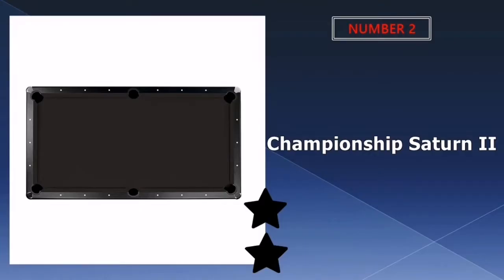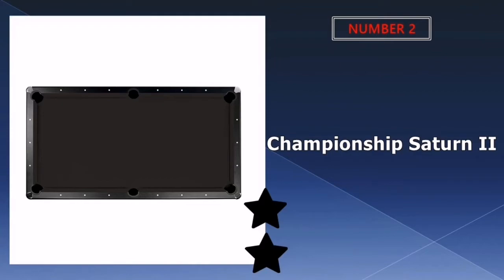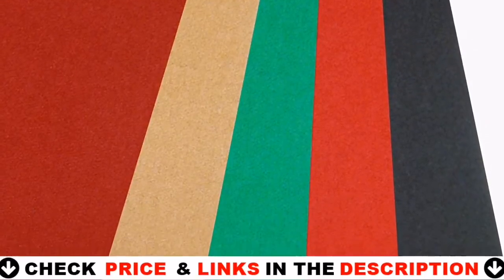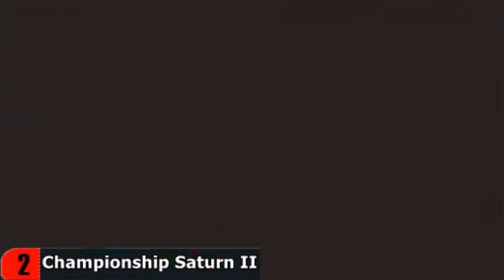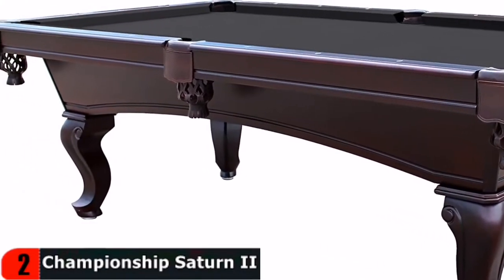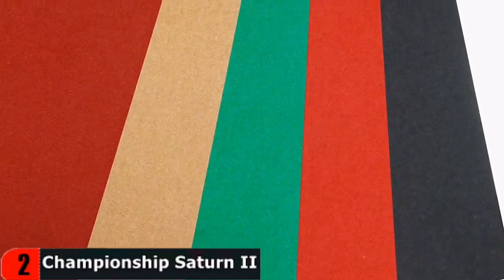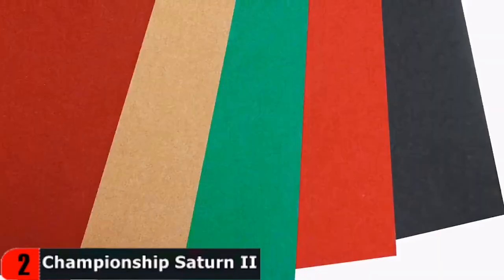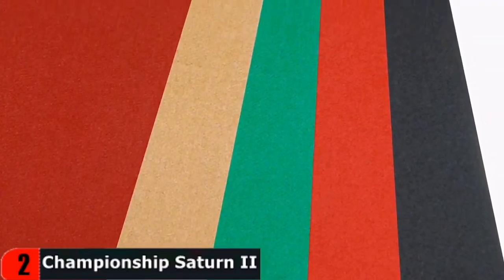Our second best pool table felt is the Championship Saturn II billiards cloth pool table felt. With the Saturn II, Championship provides pool enthusiasts with a felt that is both durable and performs well for the price — incredible toughness, high performance, and inexpensive cost. Unlike many other pool table cloths on the market, this one is pre-cut for two different table sizes: undersized seven feet and regulation eight feet. Pre-cut fabric is much easier to install than felts that arrive as a single piece of material, and pre-cut felts are quite popular among billiard table owners who prefer not to do their own work. The inherent stretch of the primarily woolen fabric is another feature that makes the Saturn II so easy to set up on your table.